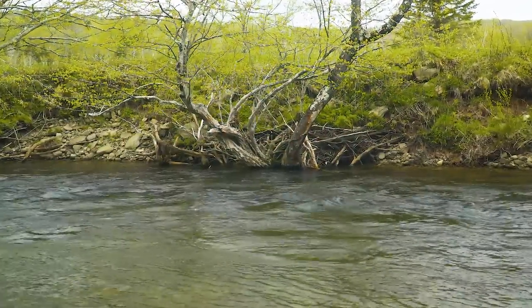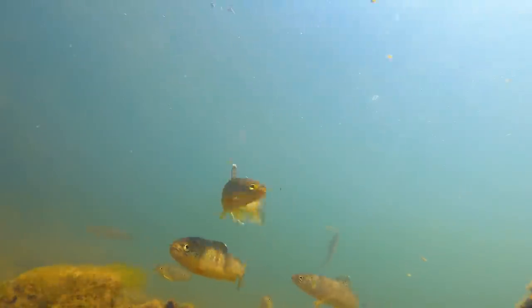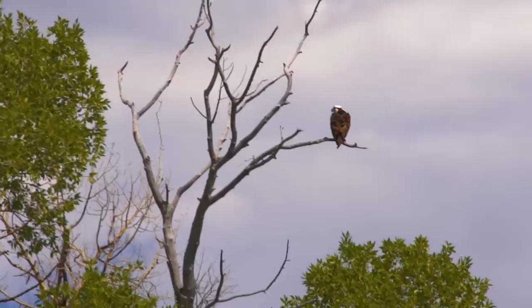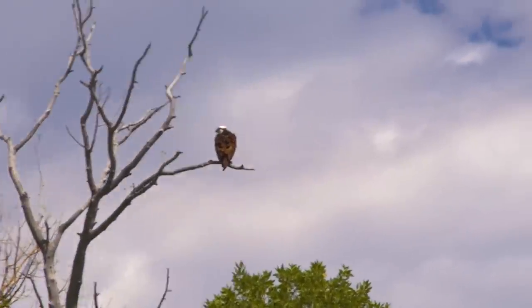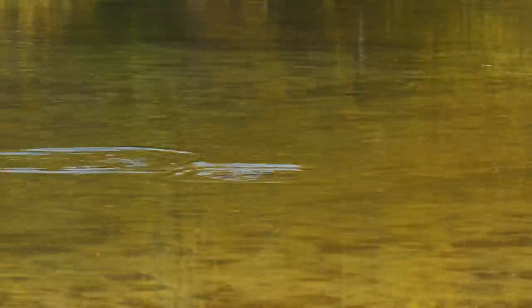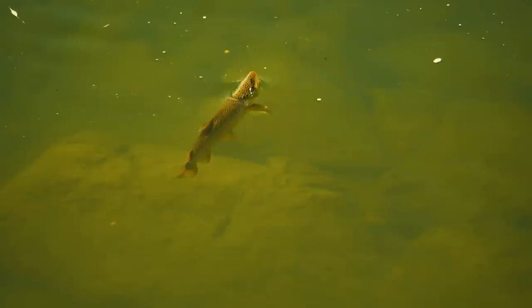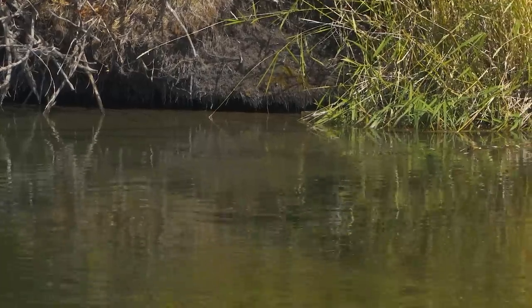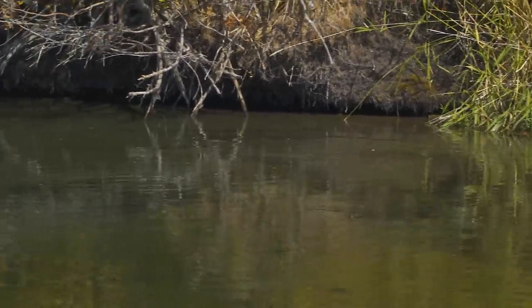Cover is not just a log jam or a rock. Deep water, where they can't be seen or attacked by a predator, makes them feel safe. Riffles are another place where the broken surface keeps them relatively invisible to birds of prey and anglers. Shade also provides cover, and many anglers say trout don't like bright sunlight — but if food is abundant and predators aren't around, trout eagerly feed in bright sunlight, so don't rule it out. Look for that Goldilocks current with cover a quick swim away.